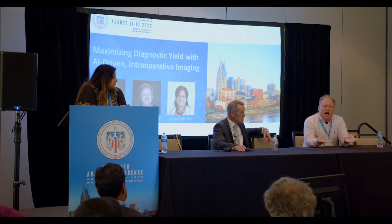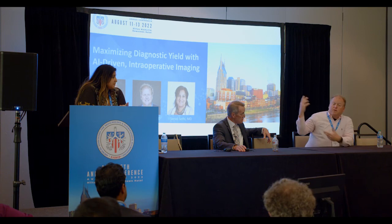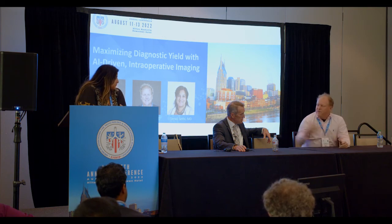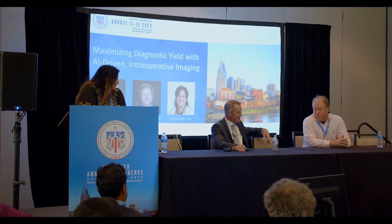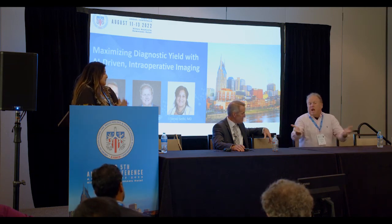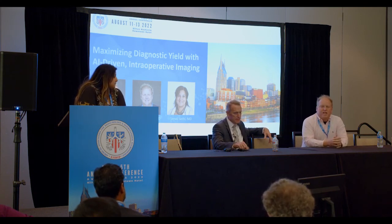Why does this surprise any of us? IR is better than us because they can always see the tool in the lesion. This tool lets us, for the first time, prove that we're in the lesion — and you can do a 3D view, take a picture, and plant that in your report. When people ask if you were sure you were in it, you can actually say yes. This also helps surgeons avoid unnecessary resections of benign disease, which counts against their numbers too.